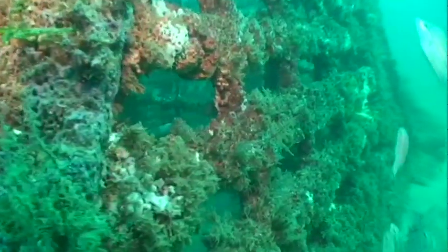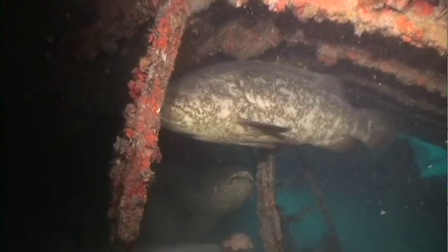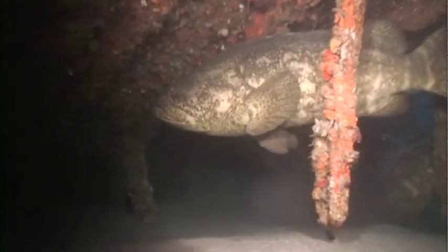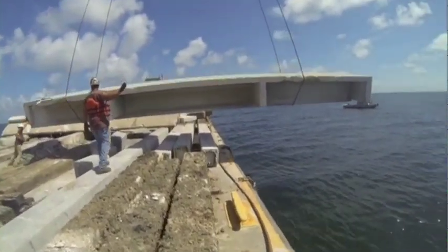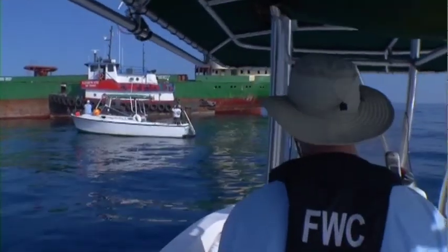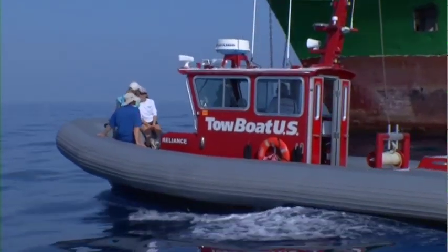More than 1,000 of these artificial reef sites are used primarily for research, and the coordinates of their locations are not given to the public. Unlike other states where all permits for artificial reefs are held by marine fisheries management agencies, Florida's reef program represents a long-standing cooperative partnership with various coastal governments.